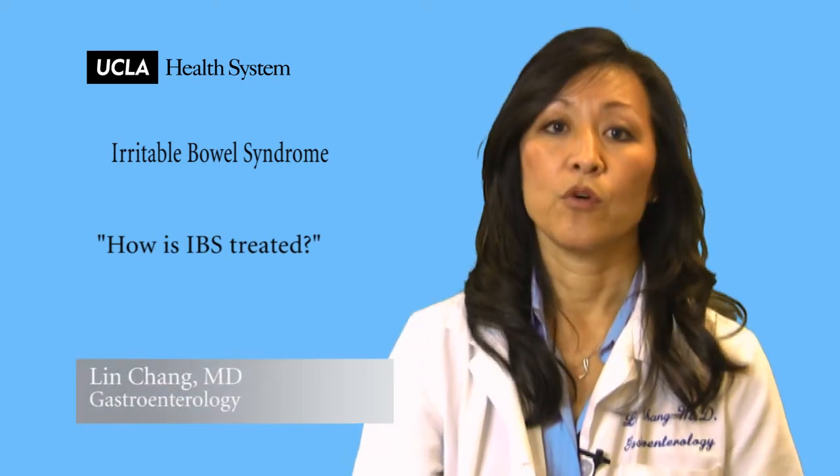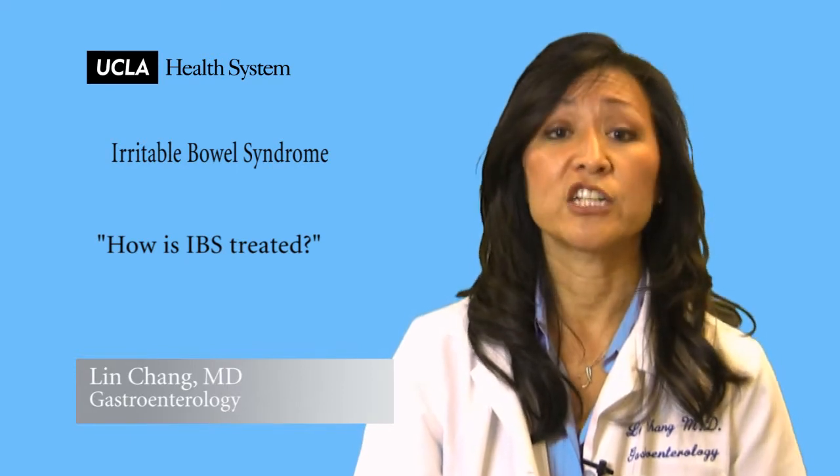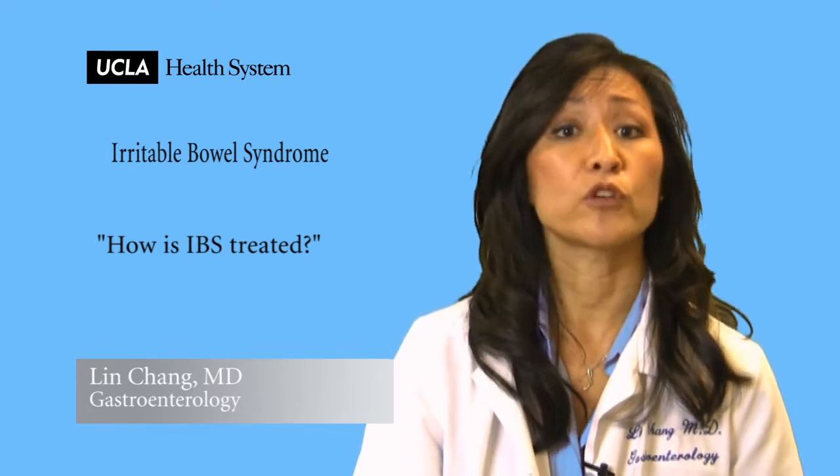There are many available treatments for IBS and many of them have been shown in studies to be efficacious in reducing the symptoms of IBS. They include general measures such as educating patients about IBS, reassuring them of what they have and what to expect, and giving them that kind of guidance.